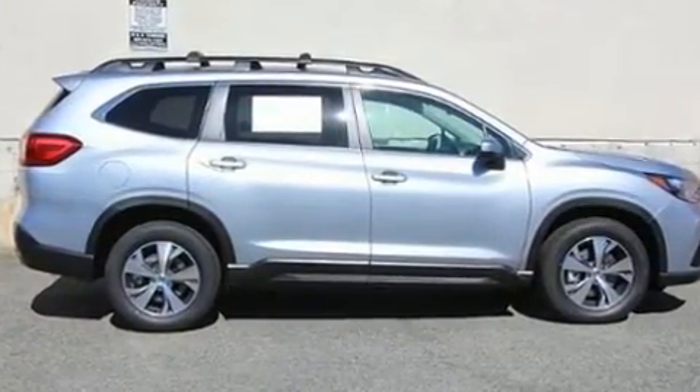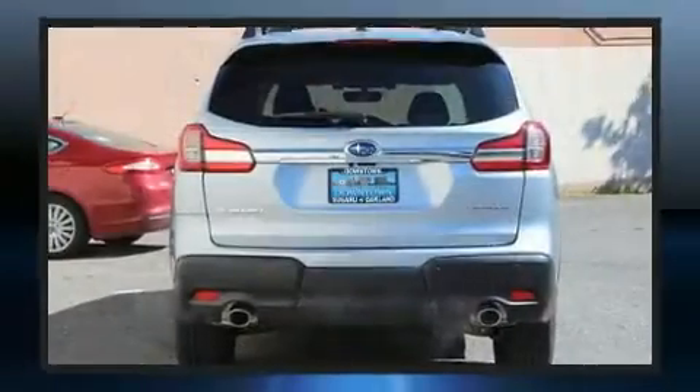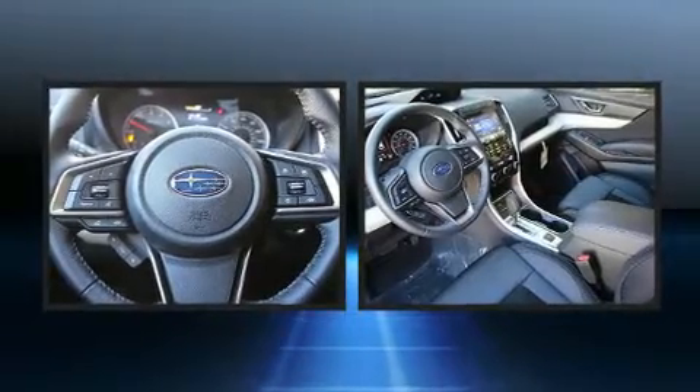Well-tuned suspension and stability control deliver a spirited yet composed ride and drive. Subaru prioritized fit and finish as evidenced by heated seats, automatic temperature control, and one-touch window functionality.